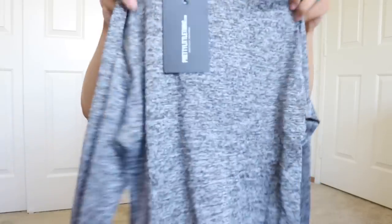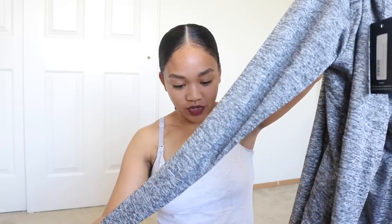The first thing I got is the black speckle long sleeve zip-up top. I got this in a US size 4. There's a tag that says 'do not remove unless you are satisfied with this garment.' Let me put this on — I have a sports bra on underneath. I'm going to look in the mirror... I actually like the fit. It's kind of tight but I like how it looks.